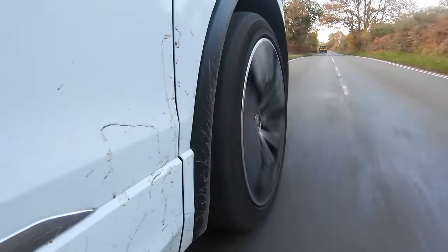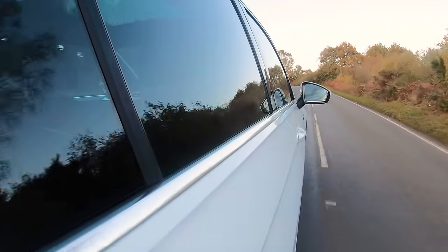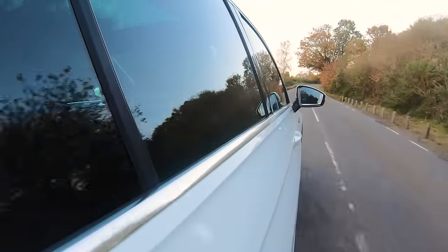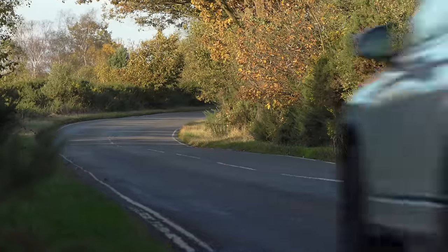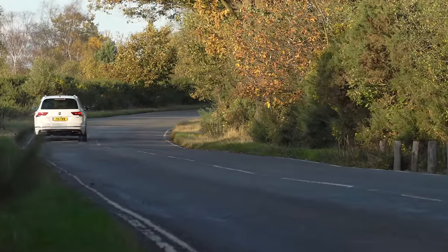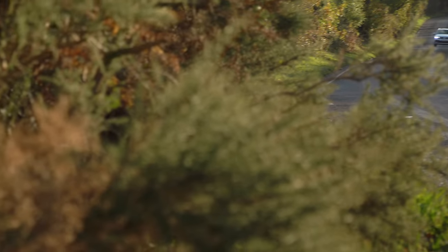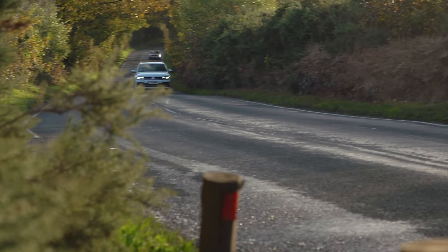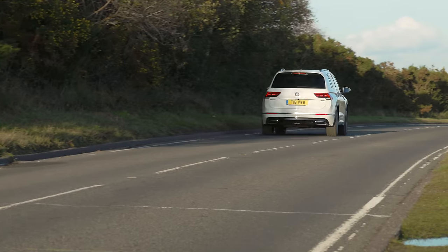The Tiguan rides pretty well for a family SUV, smoothing over speed bumps better than the BMW X1, which is harsher and firmer. The Tiguan is more supple yet controlled enough to feel composed on undulating roads. Handling is more like a conventional hatchback than many SUV rivals — steering is light but precise, body roll is minimal through fast corners, and there's plenty of grip. Four-wheel drive is available for extra traction.